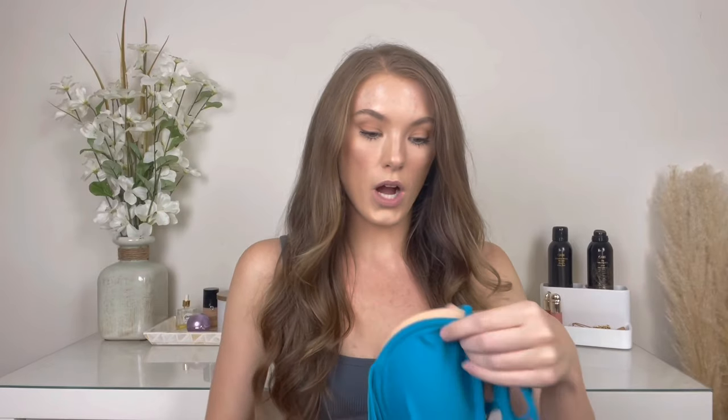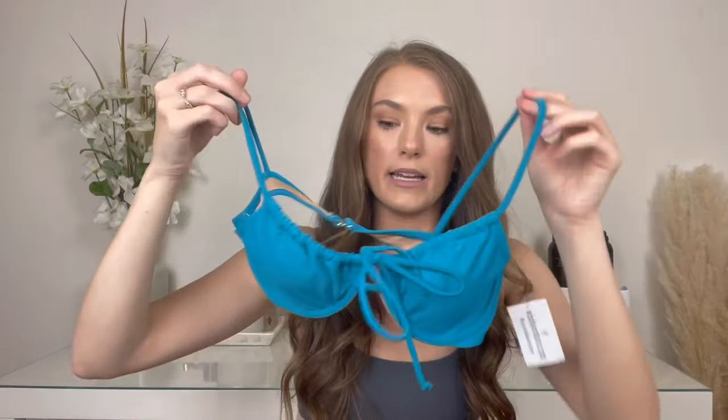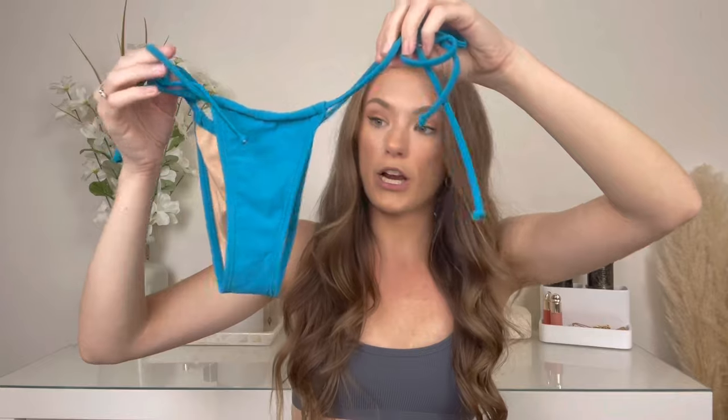I also got this other bikini from Windsor. Beautiful color with a cute ruching detail where you can tie it up to tighten it. It has removable pads. The bottoms are a little cheekier. Both Windsor pieces are under $40, super nice quality — nice and thick, feels a lot more expensive than it is. They always have a lot of trendy bikinis, so if you're looking for a trendy piece that won't break the bank, Windsor is a great place to shop.